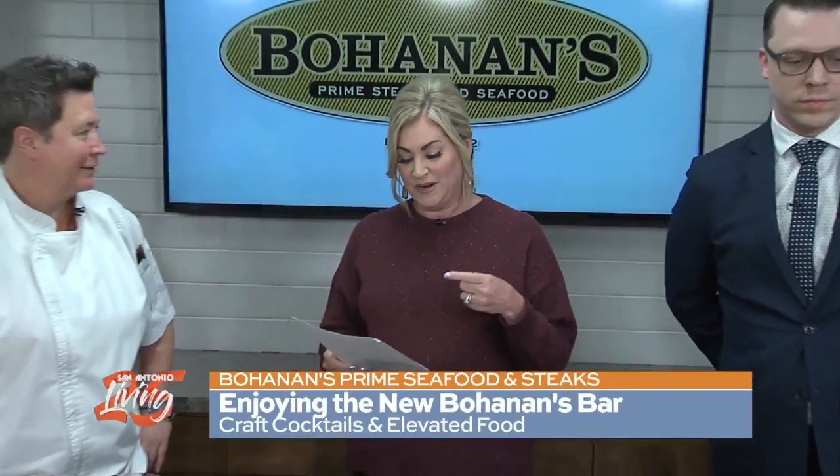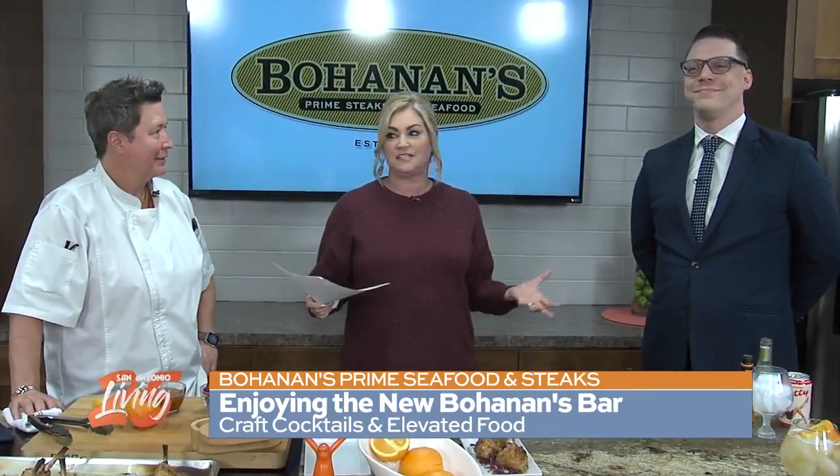Good morning, everybody. Welcome to San Antonio Living. I'm Shelley Miles. Let's kick off the weekend with some great food and drinks from our friends at Bohannon's Bar. Chef Heather is joining us along with Stephen from the bar. Good to see everybody. Good to be here.